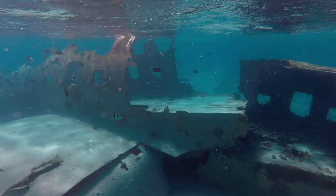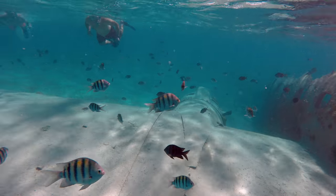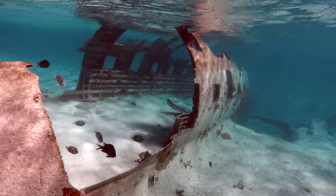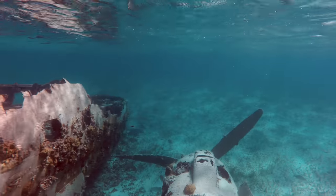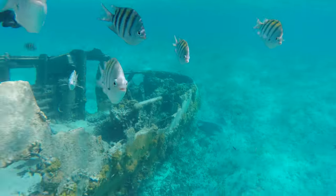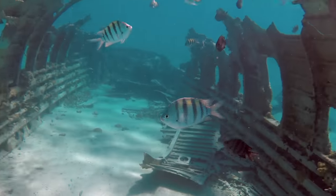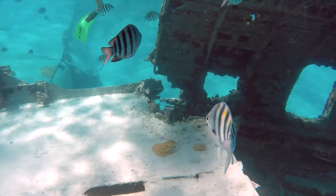Norman's Quay is home to the mysterious wreck of a Curtis C-46 Commando. The story isn't clear, but it's suspected the plane was involved in drug smuggling during the 80s. The island was known to be used by the Medellín Cartel to smuggle cocaine into the United States. The plane's cargo had disappeared and the local fish looked suspiciously content. There was a strong current, so we recommend visiting at low slack tide.